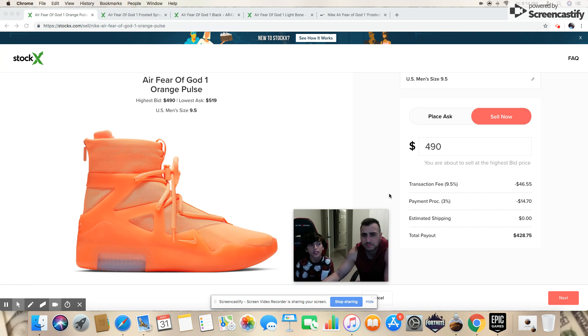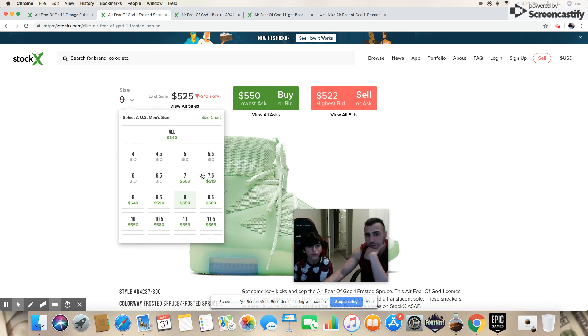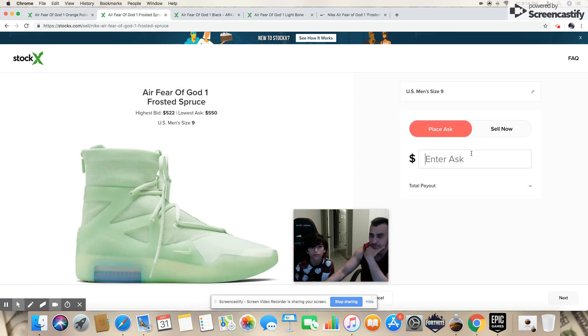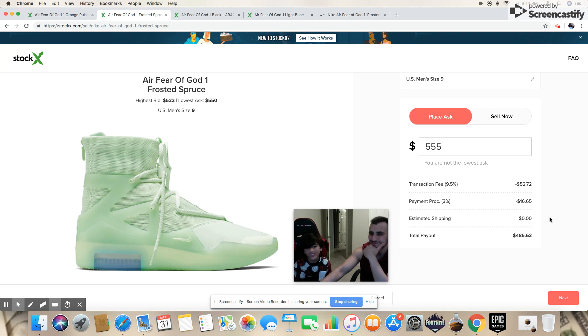Worst case, you just send them back to Nike if you wear them. Let's check the green — the frosted spruce. The green's last sale was around $655, so they are doing a little better. Putting it at $555, after fees you're looking at maybe $90 profit. Still not a huge margin, but we'll probably still go for it.